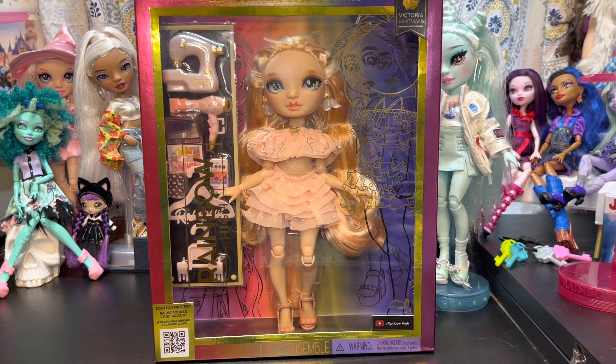Hey, hi, hello and welcome back to the channel, or welcome to the channel if you are new here. My name is SJ and I'm an adult doll collector who just wants to talk about dolls.